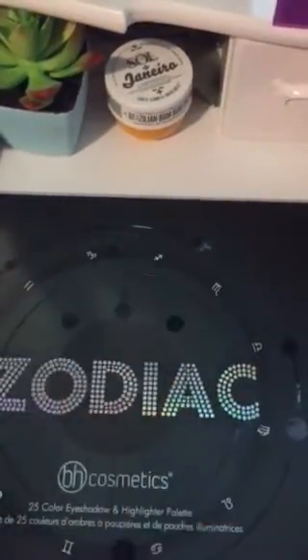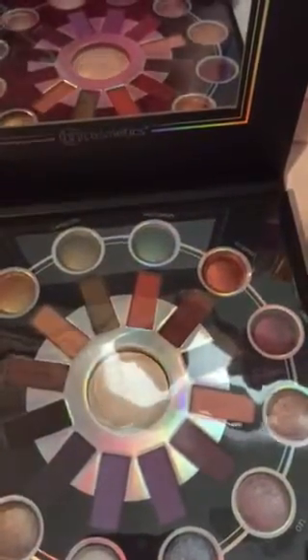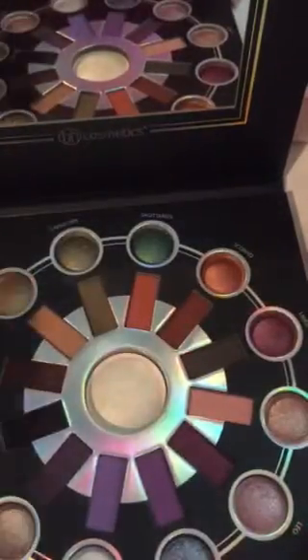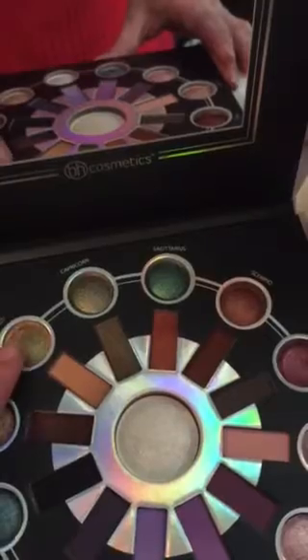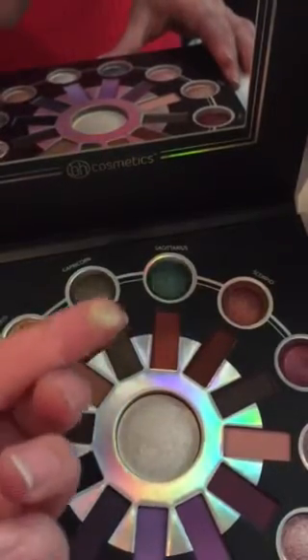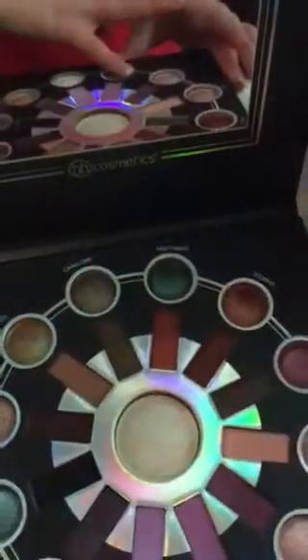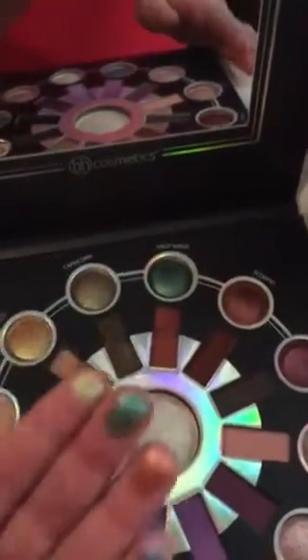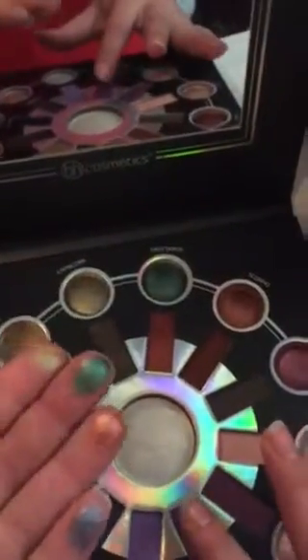It's much bigger than I was honestly expecting. In other pictures I saw it looked smaller, but these colors are wonderful. I'm an Aquarius so I'm going to do that one first. Wow, very pigmented!